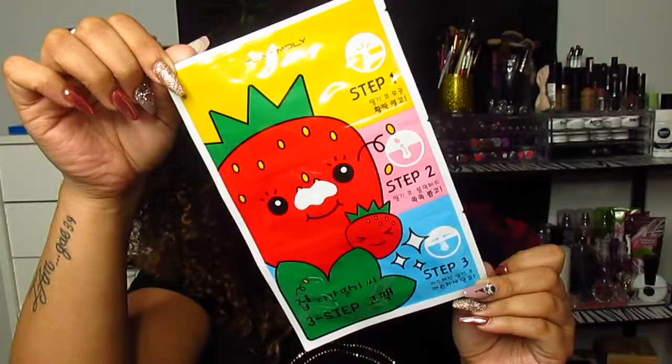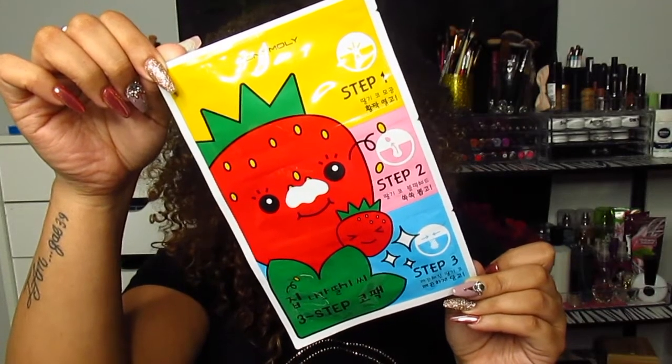The next thing I got from Ulta is the Tony Moly three-step nose strip blackhead remover. I bought two of these just in case I like them. If you want a demo and review on this, let me know in the comments. I'll tell you now — it smells really good, like strawberries. There's a big strawberry on the front. Let me know if you'd like to see a demo or review.